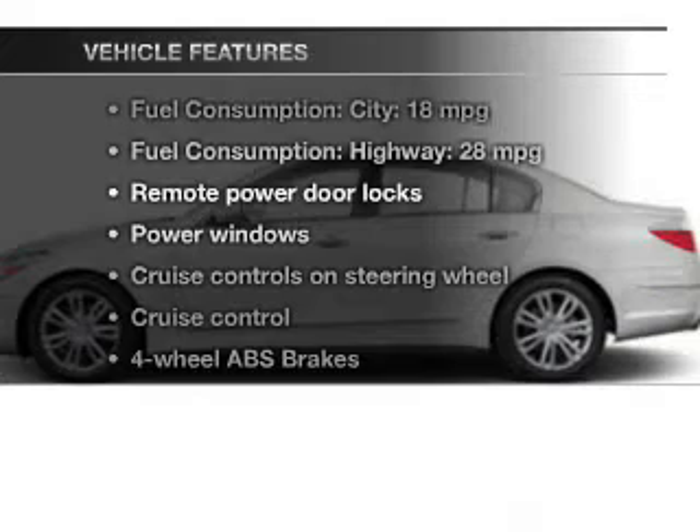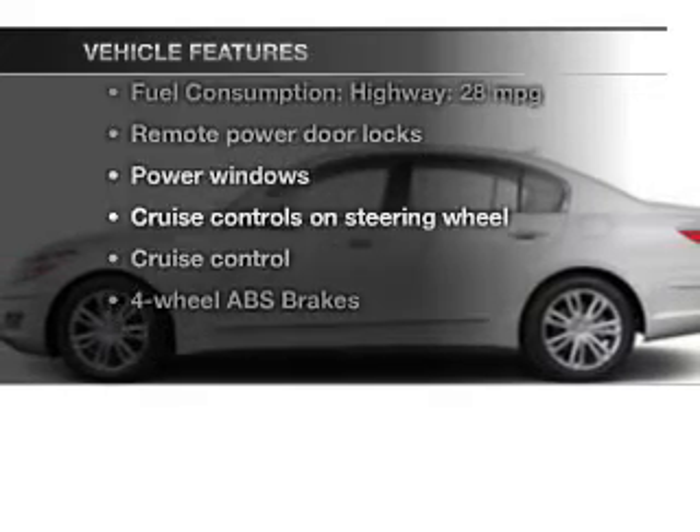Premium wheels lend a distinctive appearance. Anti-lock brakes help you bring your vehicle to a safe stop. Memory settings are just one of the extras, and with these notable features, you won't want to miss out on the opportunity to own this amazing ride.